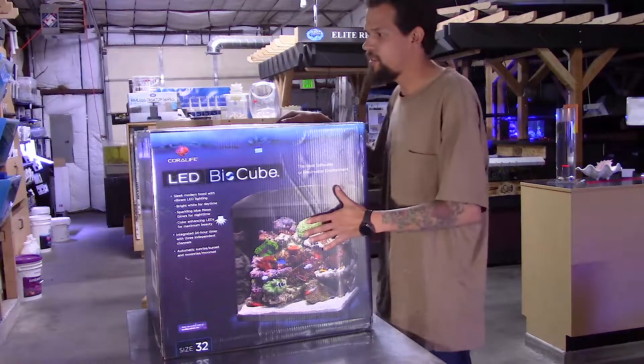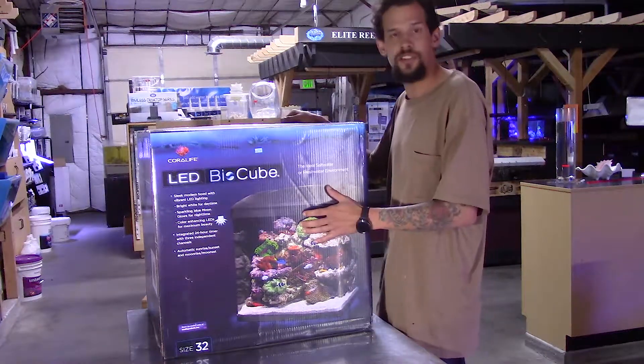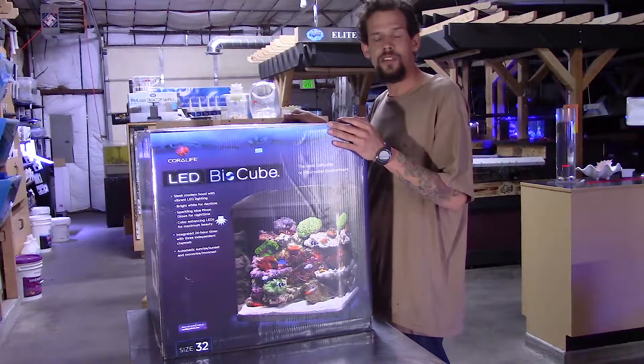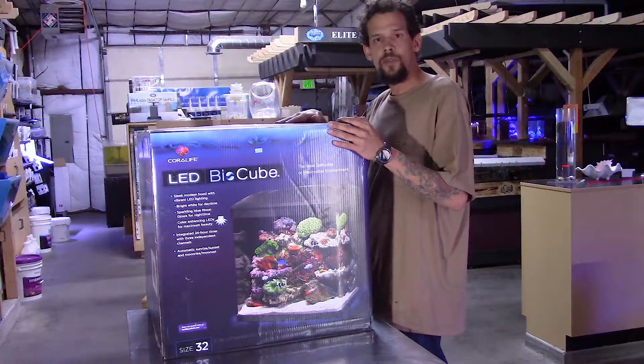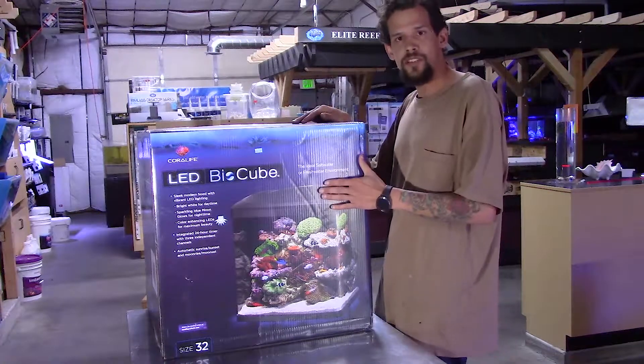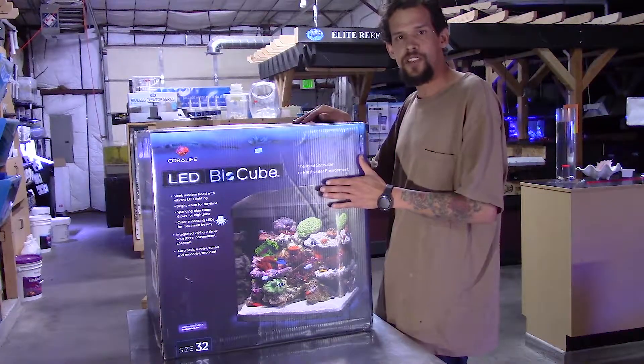we're going to be giving away this awesome LED 32 gallon bio-cube. So starting today, all the way through the 30th of this month, we'll be giving away a raffle ticket for this with every $50 spent in store. We hope to see you in between now and then to check this out and get some raffle tickets thrown in there.